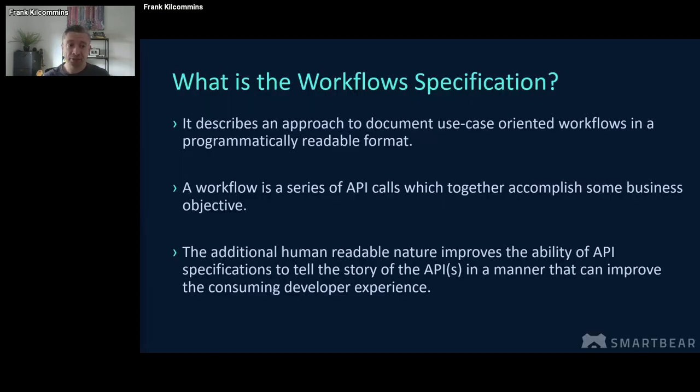So what is it? It's a specification that describes an approach to document use-case-orientated APIs in a programmatically readable format. A workflow in this context is nothing more than a series of API calls which come together to achieve a particular business outcome or objective. The formats are JSON or YAML — sufficiently human-readable that the tooling built around them will give us the ability to really elevate the story of APIs in a manner that's easy to understand for consumers. And in parallel, AI and machines will be quite happy to parse those JSON and YAML instructions.